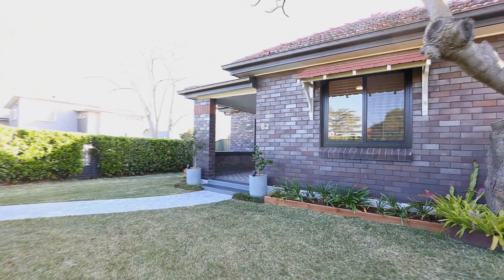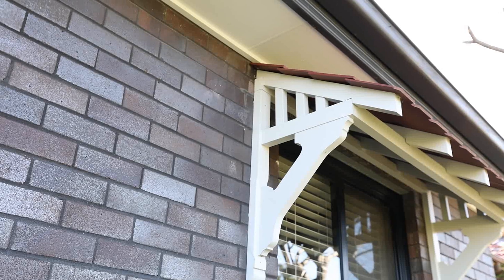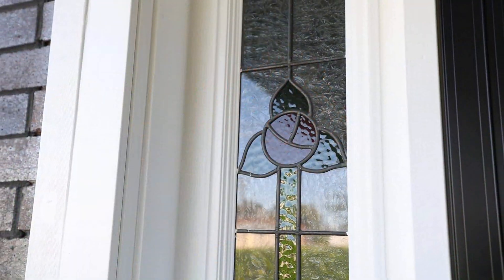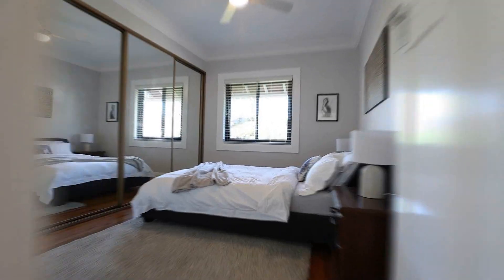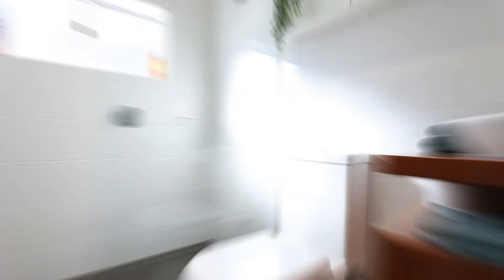From its landscaped gardens and character-filled facade, you enter this unique residence that has been cleverly designed to deliver light-filled living that really sets the tone of the home. Graced by a sublime sense of natural light, the versatile floor plan will easily accommodate a growing family with generous bedrooms and two tastefully finished bathrooms under the main roof.